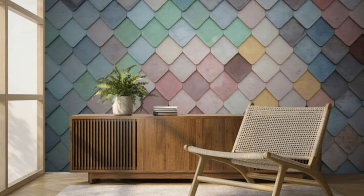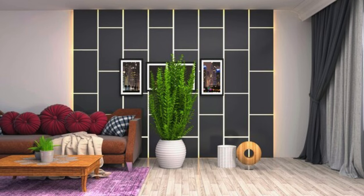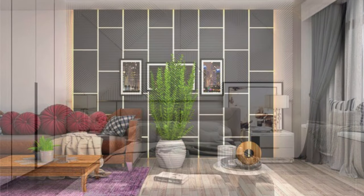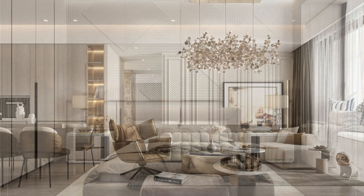The rich textures, intricate patterns, and diverse color palettes allow for endless customization, enabling individuals to create spaces that resonate with their unique vision. Beyond their visual appeal, wall panels also offer practical benefits such as improved insulation, sound absorption, and durability.